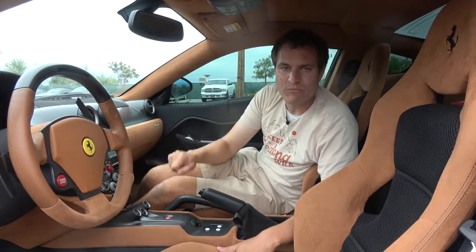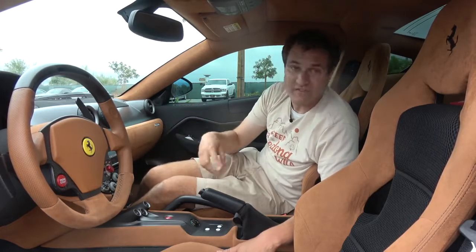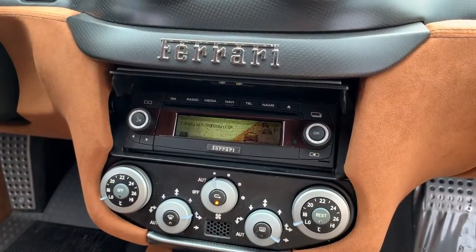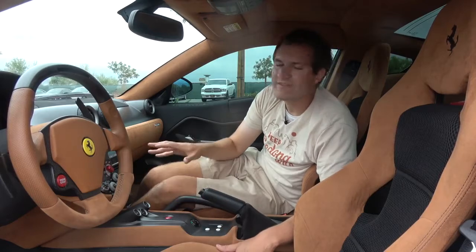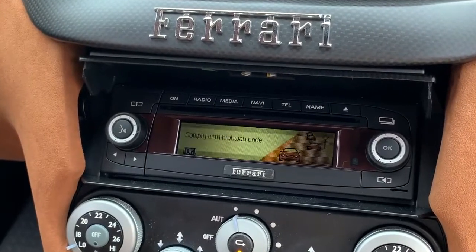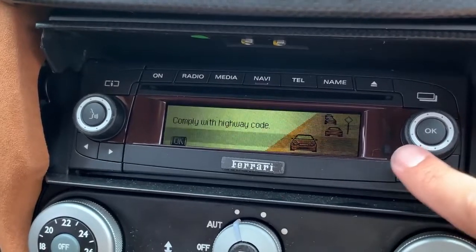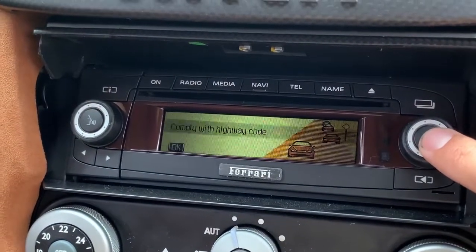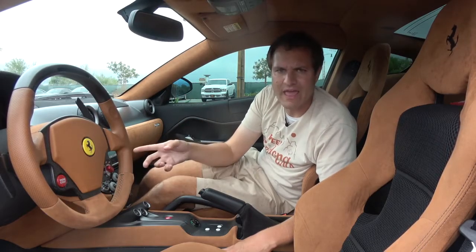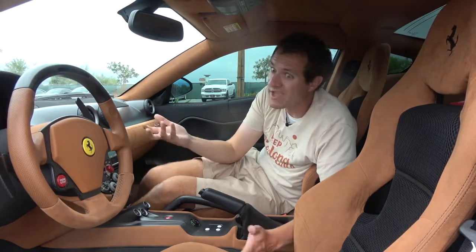That plaque is actually mounted on a lid. The climate controls are out in the open and exposed, but the stereo isn't. In order to access the stereo, you push that 'Limited 1 of 599' lid, and then the stereo reveals itself. Once it does, you can see there's a graphic saying 'comply with the highway code,' and you have to press okay and agree with that before you can even use the stereo — as if that's actually going to make anybody comply with the highway code. You can imagine someone opening it up saying, 'I was gonna speed today, but then my tiny little radio screen told me to comply with the highway code, and I agreed to it, so now I probably shouldn't.'